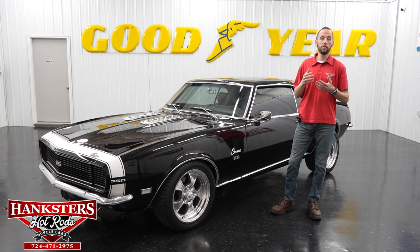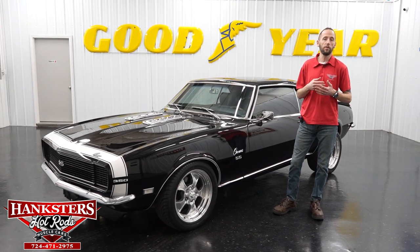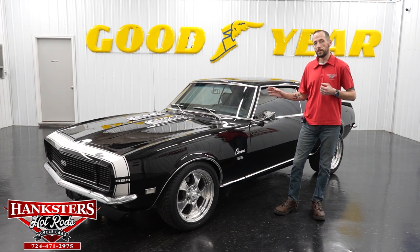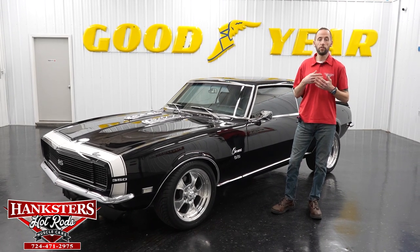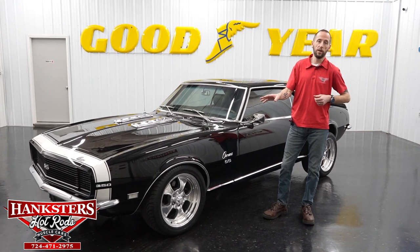We want to remind everyone we have shipping and powertrain warranty included on mostly all of our vehicles on our website. Shipping is within the 48 states. Our powertrain warranty is three months or 3,000 miles on the engine, transmission, and differential — internally lubricated parts only. If you're getting a four-wheel drive vehicle, that would include the transfer case and the front differential as well.